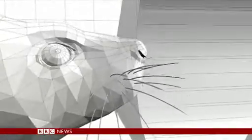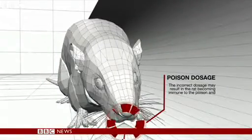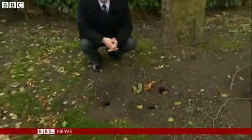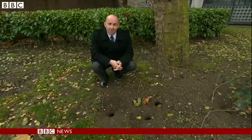Traditional traps entice the rats in with poison bait, but there's no way to control the amount they eat or the dose of poison they get. The problem is, in some parts of the country, rats are becoming resistant to the poisons we use to kill them, and they're passing that resistance on to their offspring. We're looking at a new generation of poison-resistant super rats.